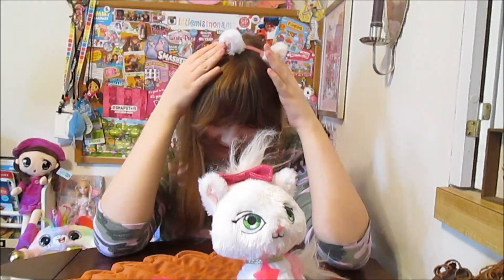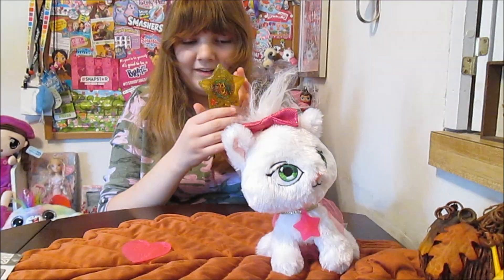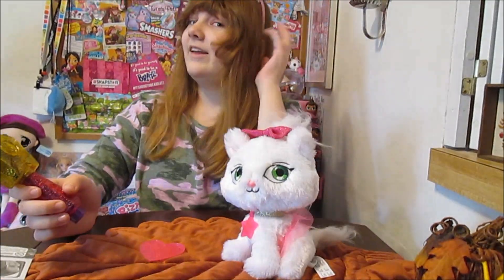I see you're wearing your matching headband — yes, I'm wearing the kitty ears. And then it comes with this wand that is filled with shimmers, and this is how we're going to put the shimmers on our pet and in my hair.